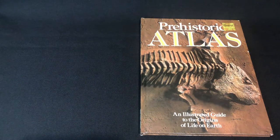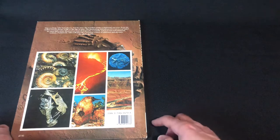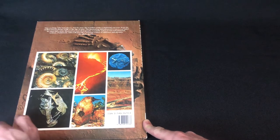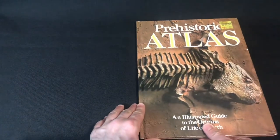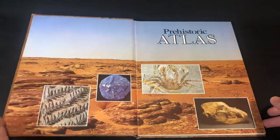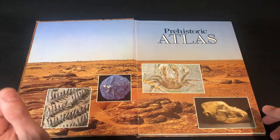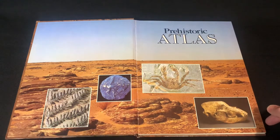Hello everybody, we have a really nice book to look at today — it's a Prehistoric Atlas, an illustrated guide to the origins of life on Earth. This one's from 1982, no copyright intended, all artwork belongs to their owners. It's a really nice book, got a nice famous fossil there, and as soon as it opens up we've got this beautiful landscape, beautiful fossils, and an amazing great crab — you don't see crabs often in these books.